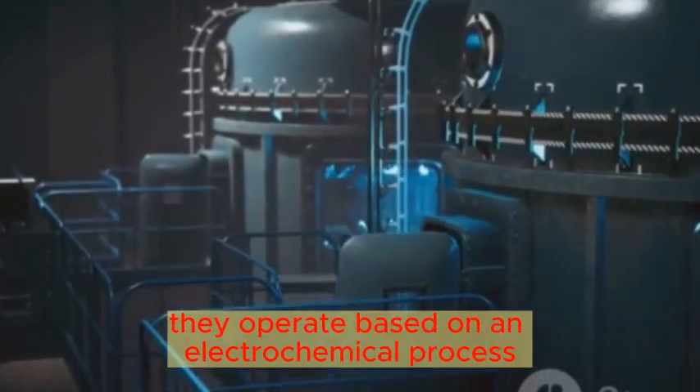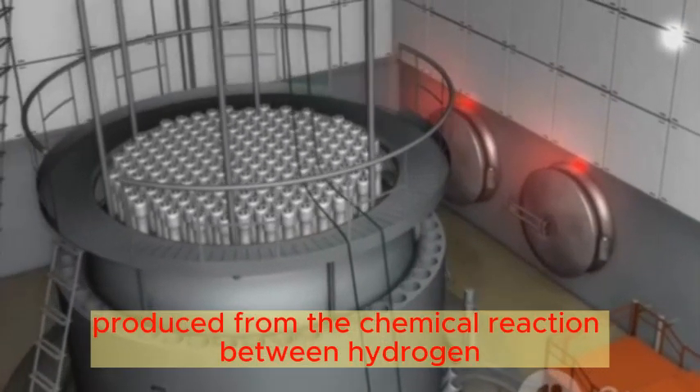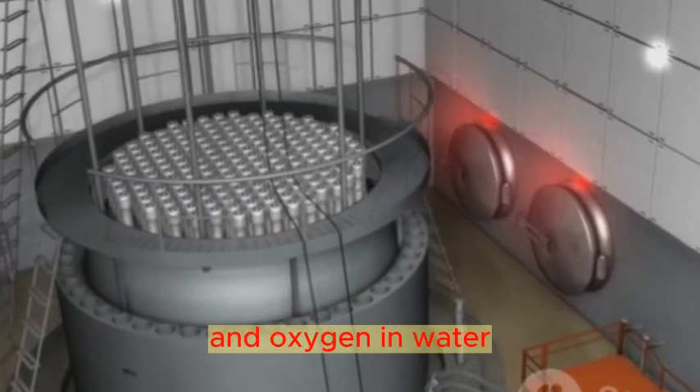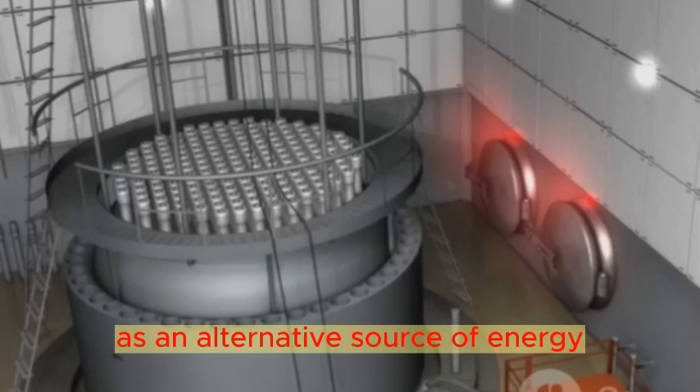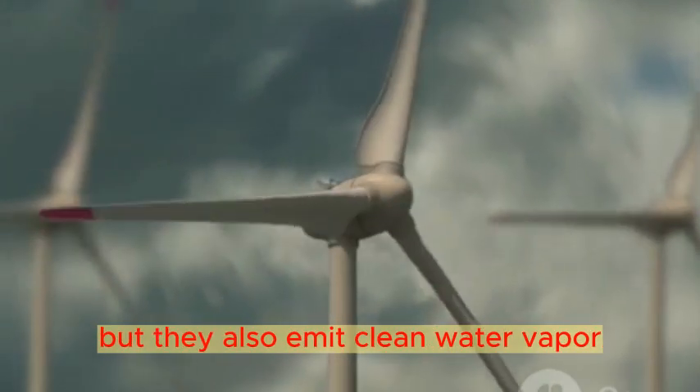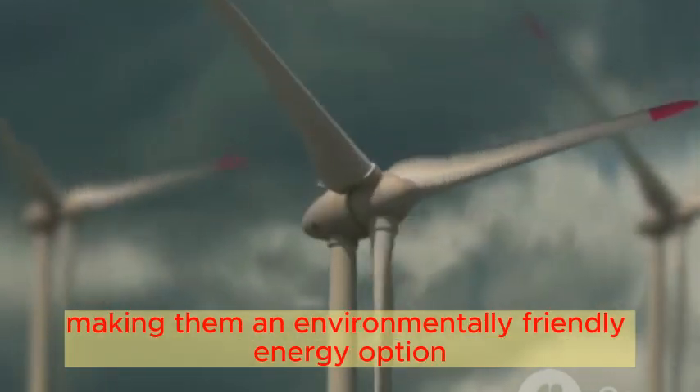They operate based on an electrochemical process, where electrical energy is produced from the chemical reaction between hydrogen and oxygen in water. These engines have immense potential as an alternative source of energy. Not only are they highly efficient, but they also emit clean water vapor, making them an environmentally friendly energy option.